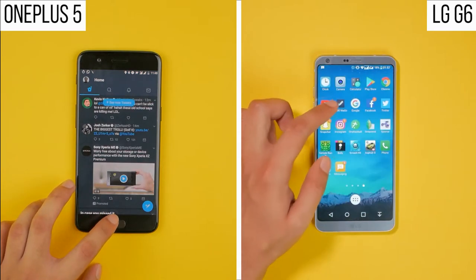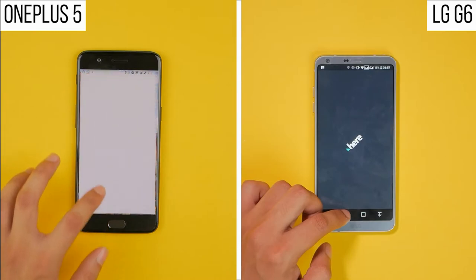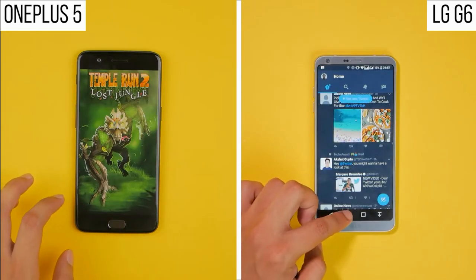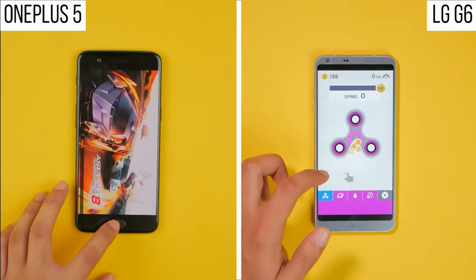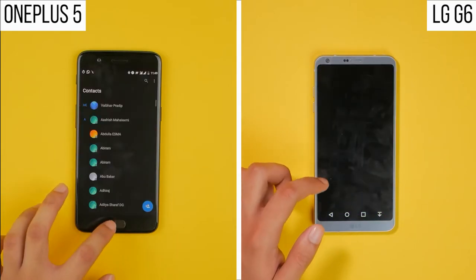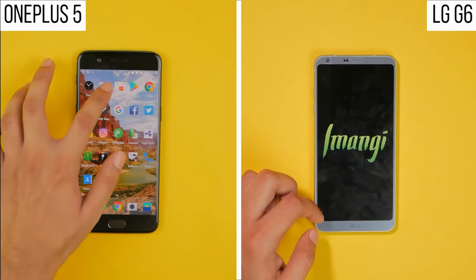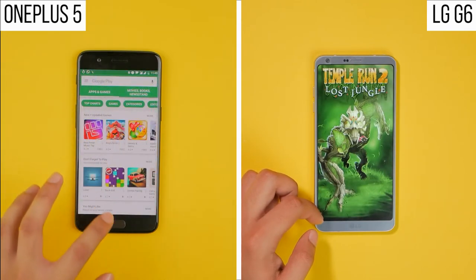For this first round, that is the main reason for the difference in speeds between both of these phones. Skipping forward to the end of the first round for the OnePlus 5, after loading up the games and system applications, the OnePlus 5 manages to finish the first round of the test in a minute and 37 seconds. At this stage, the LG G6 is still in its first round loading up Temple Run 2.